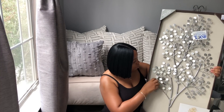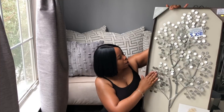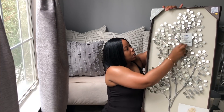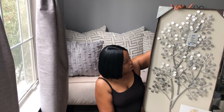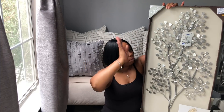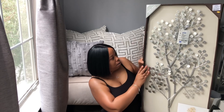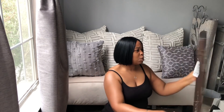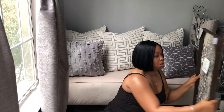I picked this up from Ross — I love this. It's metal wall artwork. They only had one and I wanted two, but that's fine. This was $19.99 and I'm going to hang it over the commode, right over the top of the toilet. It's going to go perfect with my colors.